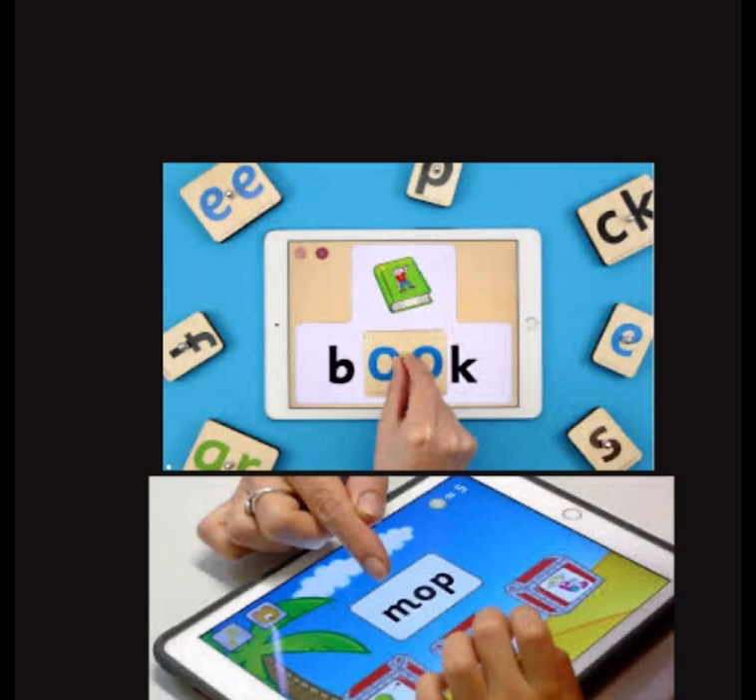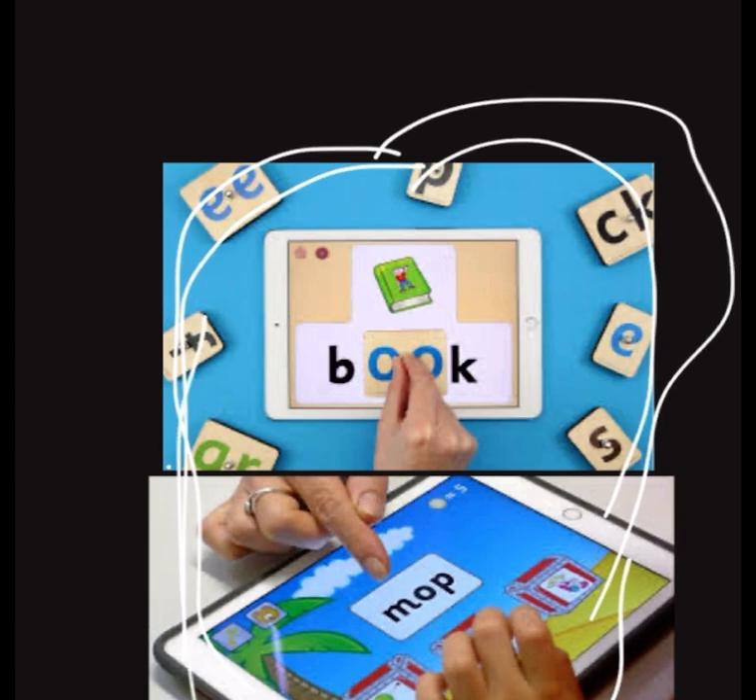We are also going to integrate our technology. Technology is very important in our lessons. We're going to have lots and lots of Jolly Phonics applications in order to practice what we have learned in school. Your iPads will be full of Jolly Phonics apps, which you will be more than happy to use and explore.